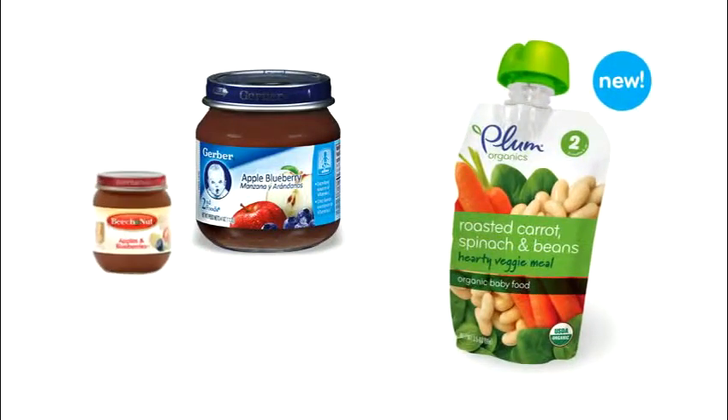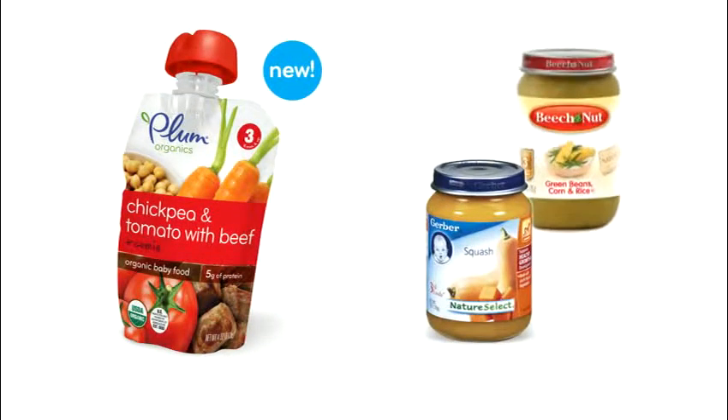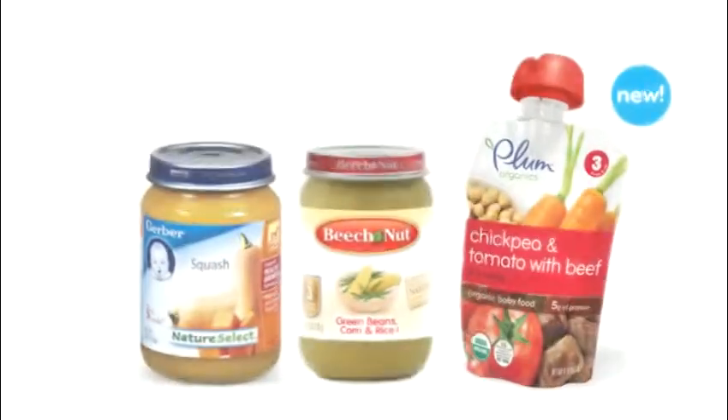Making sense of stages: all manufacturers except Earth's Best market three categories of baby foods — first stage, second stage, and third stage foods. First stage foods are intended to be the first solid foods that an infant eats, usually around six months of age. Second and third stage foods are sold in four to four-and-a-half ounce jars and packages, while third stage foods are sold in six-ounce size, so the size grows together with your baby's appetite.